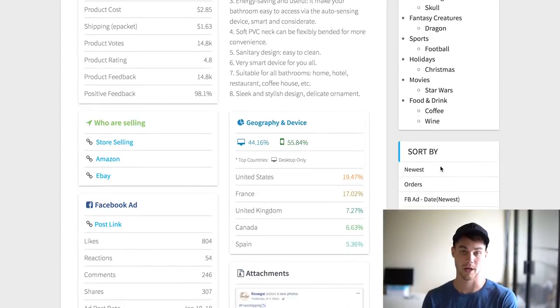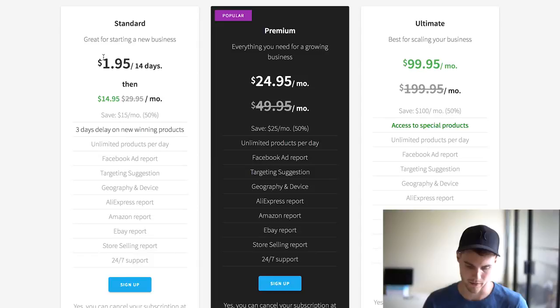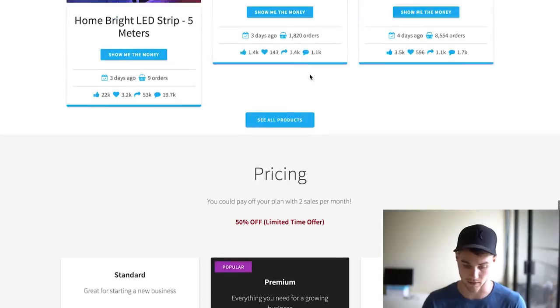It's crazy how much information this thing gives you. Hopefully this gave you a little bit of an overview of why I like it. It's actually pretty affordable too — I'll go up to the pricing tab here. The trial is like two dollars for 14 days, and then it costs fifteen dollars per month after that, or you could do twenty-five dollars a month to get the other tier. It's definitely worth it because you're probably going to sell a ton of products. If you guys want to sign up, I have a link in the description below — if you sign up through that link it helps support the channel, and I'd really appreciate it if you did.